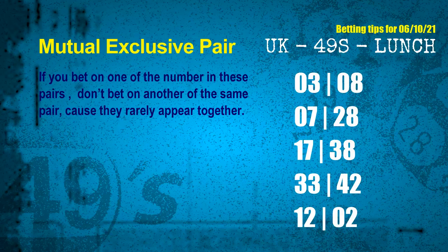Now we have some following ones and ball colors. Here are some tips to increase your hit odds, such as mutual exclusive pairs. These numbers in a pair both match the following ones and colors, but according to thousands of results, they rarely appear together — which means if you bet on one of them, don't bet on the other in the same pair. The mutual exclusive pairs for the next draw are shown on screen.